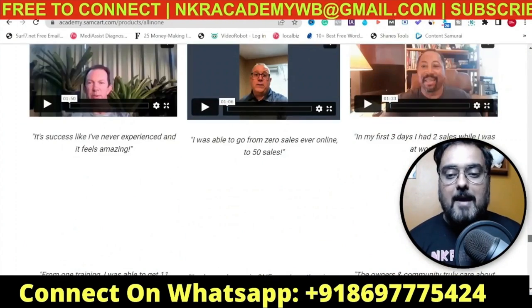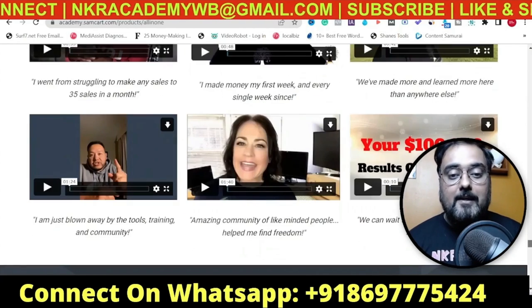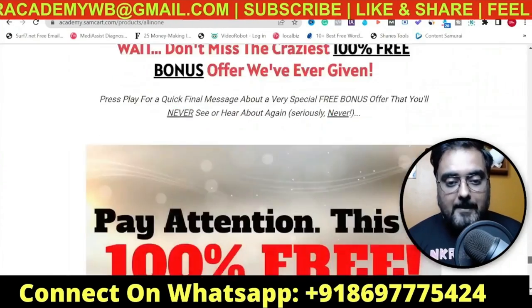You can find all the different testimonials right here. All of these are either working professionals, people who have retired and are doing this part-time and making a ton of money, or people who are running a business and making a whole lot of money from it as well.